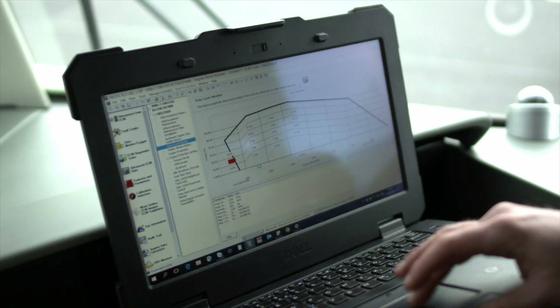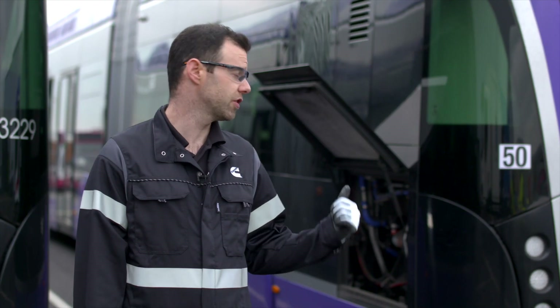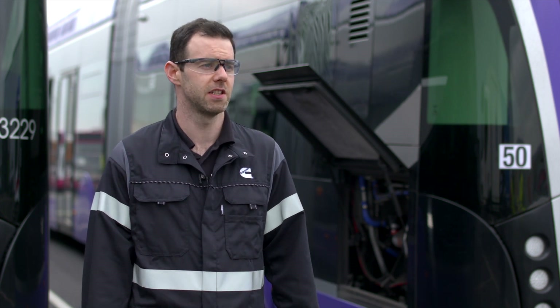Our diagnostic software, Insight, allows us to capture an image from the ECM. When I take a download from this engine, I'll then analyse it and we can compare it to other downloads we've taken from engines across the fleet. What we're seeing is some very high levels of uptime.